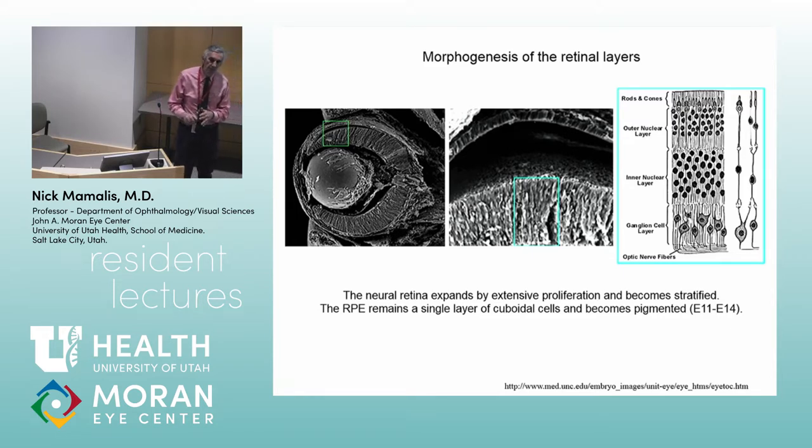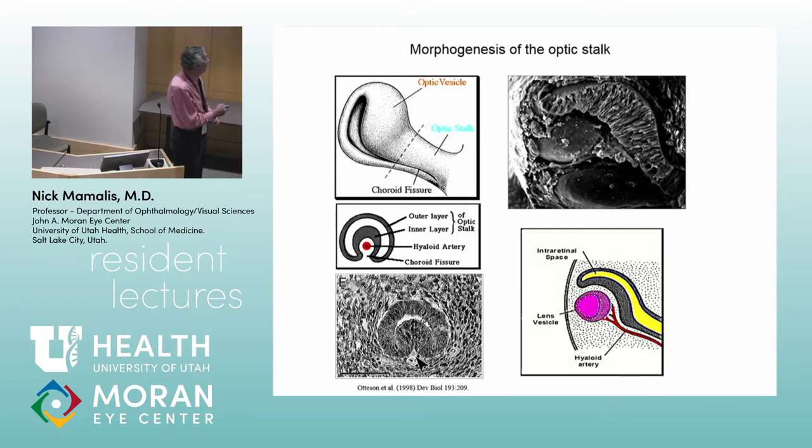The neuroectoderm, once it invaginates, has two layers. Those two layers form the epithelium of the ciliary body — both pigmented and non-pigmented — the iris pigmented epithelium, the RPE, and the entire retina. The RPE is the outer layer, and the entire retina comes from the inner layer. So all layers of the retina that you think about come from that inner layer of neuroectoderm.